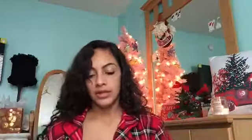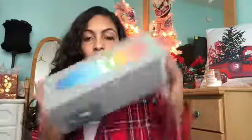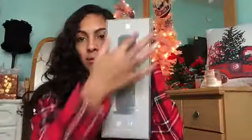My nan got me this little makeup box with a whole bunch of makeup compartments in it, and my pop got me a really cool light-up speaker — which I actually did want — a long speaker that lights up when you play music.